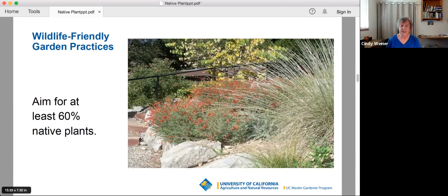If you have an exotic and it looks like no animal is finding any use for it at all, that might be one you choose to remove and replace with a better quality native.